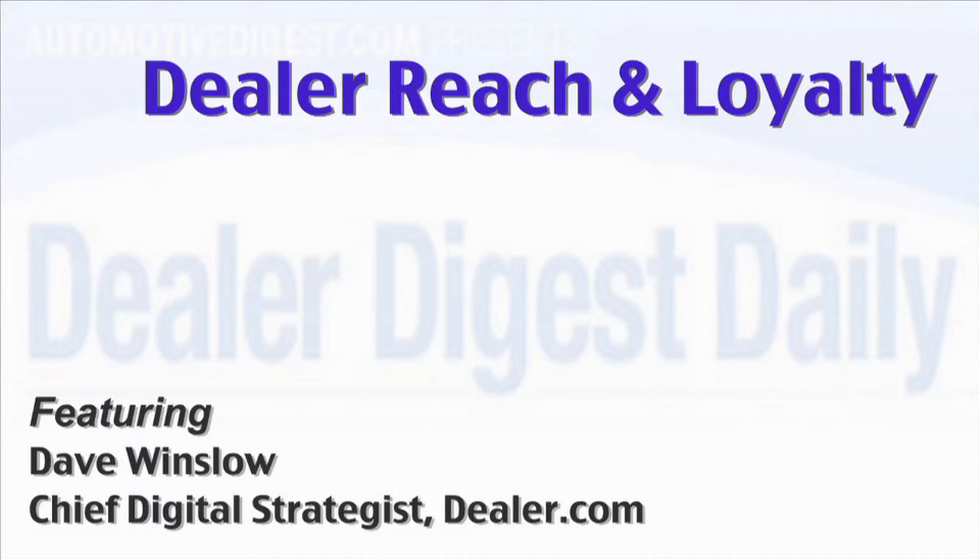How can your dealership retain more customers? For starters, you need to have a relevant reach that captures consumers at the right time and place. Dealer.com has a leading edge in the industry today as the market share leader in technology and marketing solutions for car dealers. Two things that we're really looking at are relevant reach and leads to loyalty.